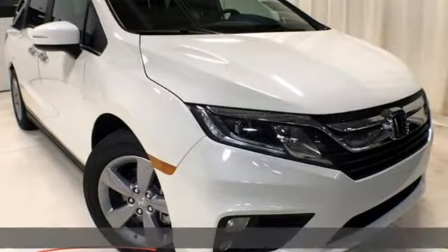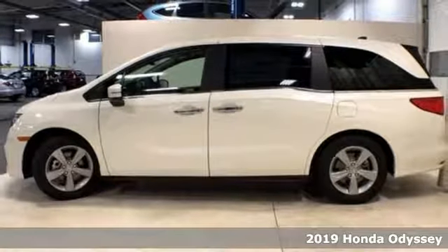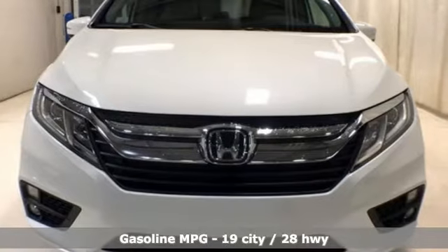It's a new 2019 Honda Odyssey. From hood to hatch, it offers all the comforts and conveniences you could want. You'll look forward to every drive with features like these.